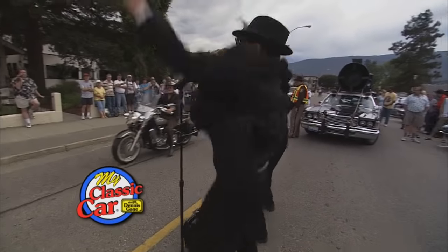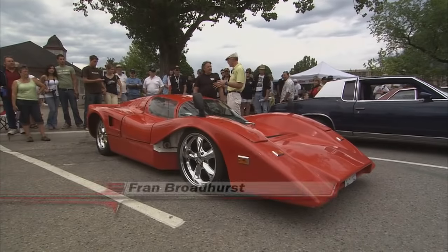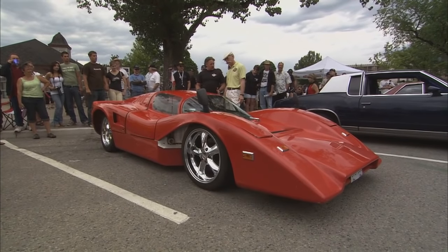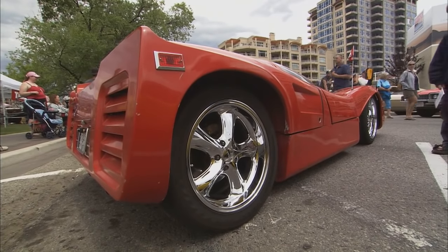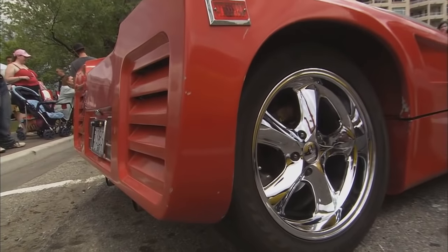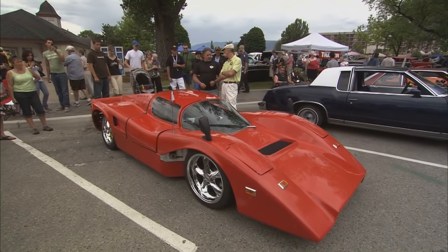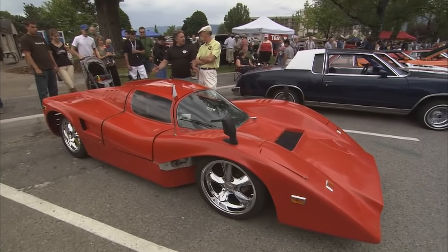Welcome back to My Classic Car. Fran, what is this? This is a 1973 Manta Mirage. Where was it made? Made in California. It's a McLaren race car made street legal. It's been widened out by the Lovett Brothers, who formed the company Manta.